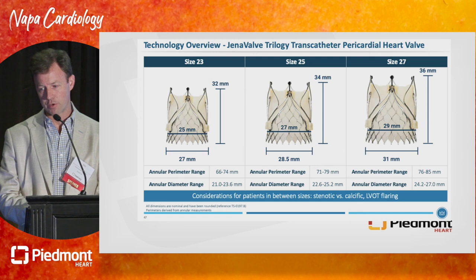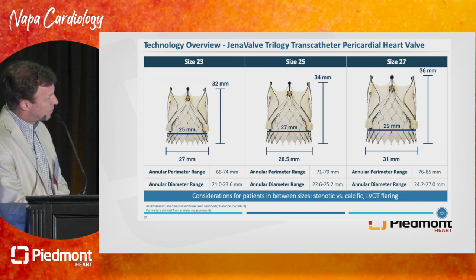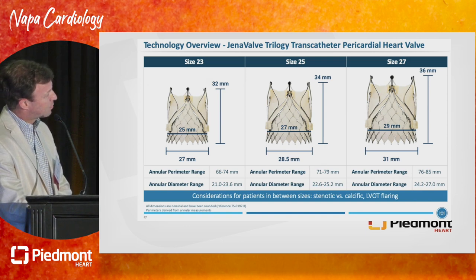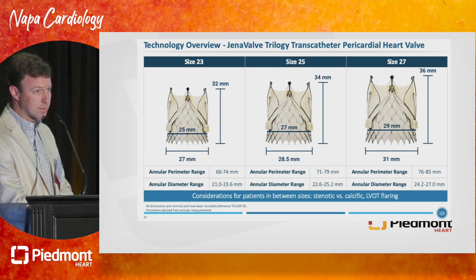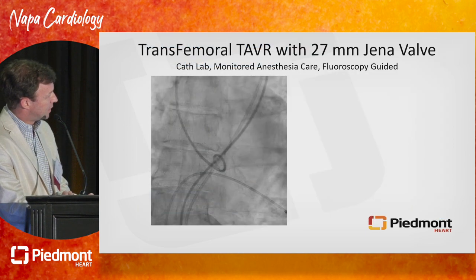Now that the trial is back up and running, they're actively recruiting patients quickly. The key design feature — shared with the YENA valve — is locators that stick out while the inflow of the valve is constrained inside a catheter. These locators allow you to place the valve precisely in the bottom of the sinuses. Once the valve expands, it actively captures and entraps the native aortic valve leaflets to hold it in place. There's no calcium being relied upon for radial force — you are actively engaging the native leaflets.